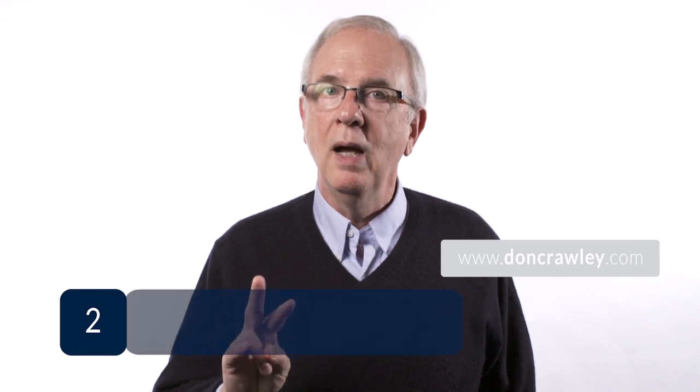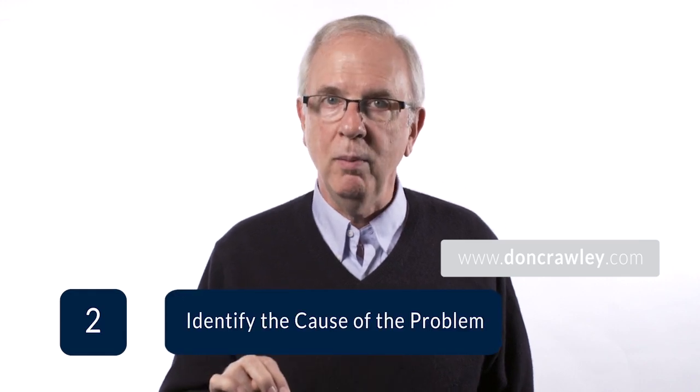Step two: identify the cause of the problem. What is different now compared to when things were working? What was happening when the problem occurred or when things stopped working? Start by checking the most basic possible causes, such as whether a device is properly plugged in or otherwise connected. Try changing one thing, perhaps an electrical plug, to see if the problem goes away. Change only one thing at a time — otherwise, if the problem is resolved, you won't know what solved it.